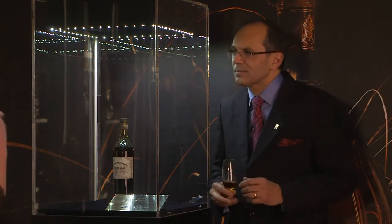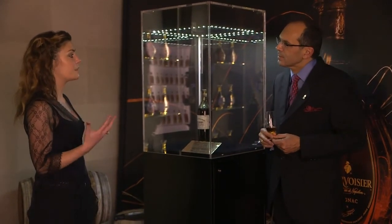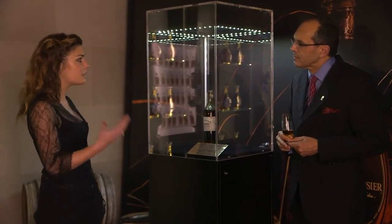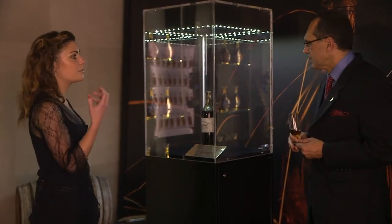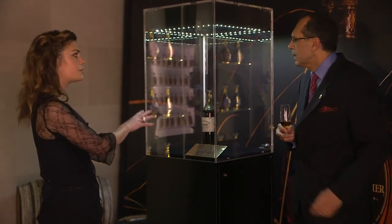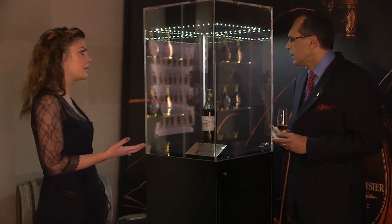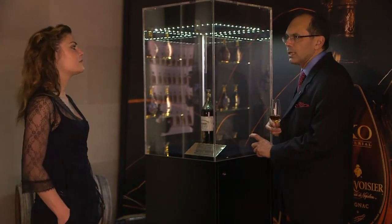For people who ask the question — and I come across many who find an old bottle in a cellar and ask whether you can keep a cognac once it's been bottled, whether what's inside will change over time — if it's kept in the right conditions, it shouldn't change too much. If kept in good condition, you can have a very gorgeous cognac inside.